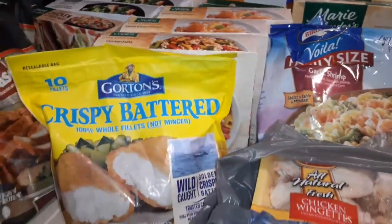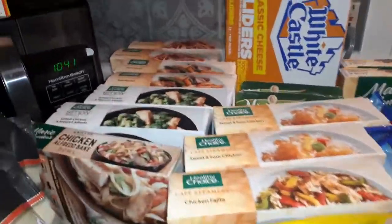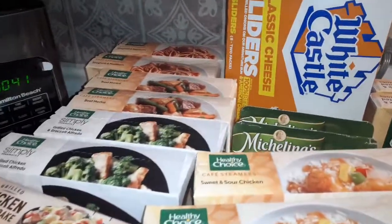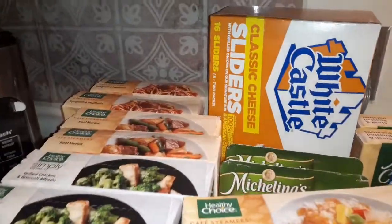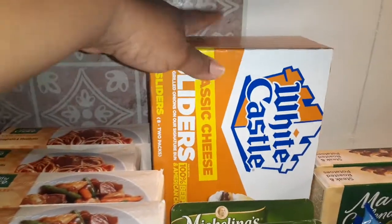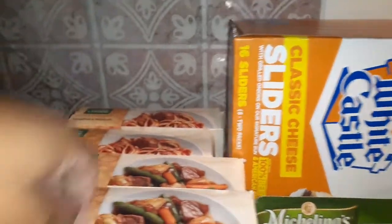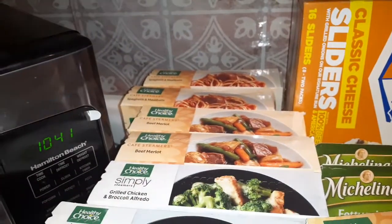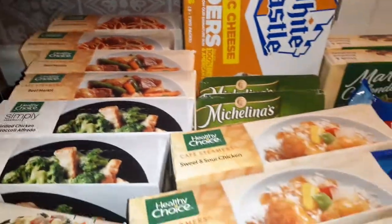So this is the first batch — I'm going to run through here and then I'll show you the rest. Yes, it is 10:41 at night, you know how I do it. Starting at the back: we have these White Castle cheeseburger sliders, 16 in the box. We have quite a bit of Healthy Choice dinners because my daughters just love Healthy Choice dinners.